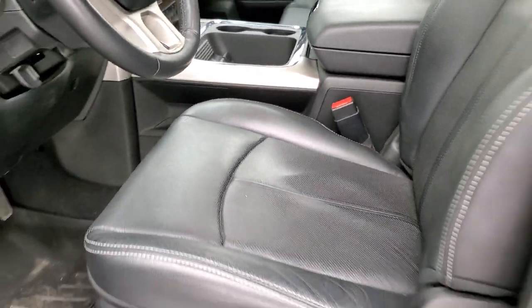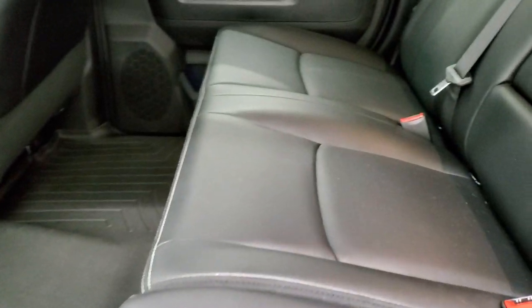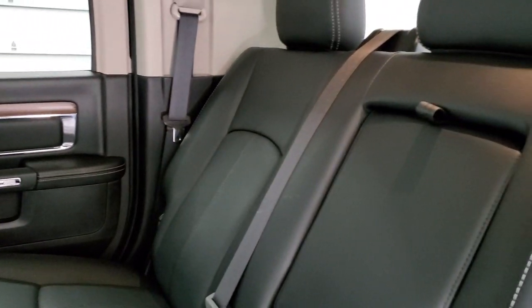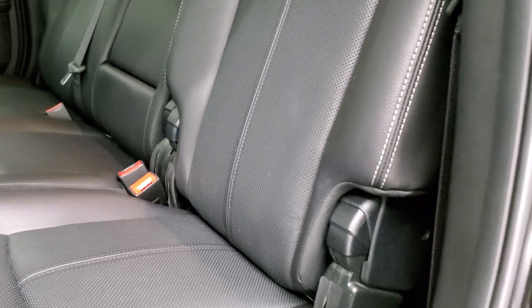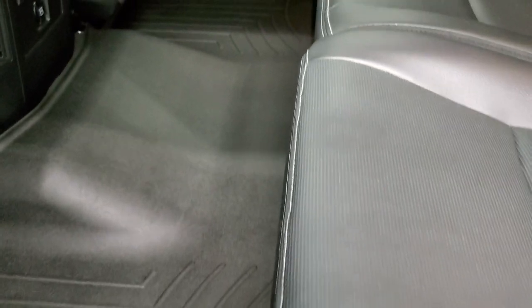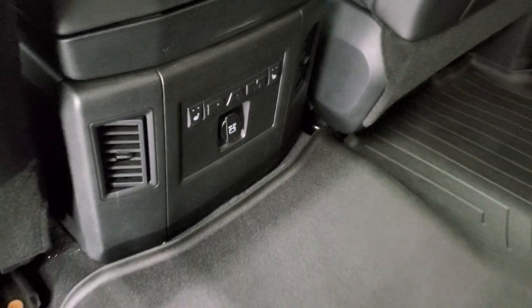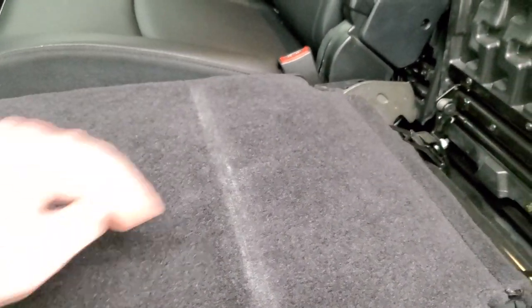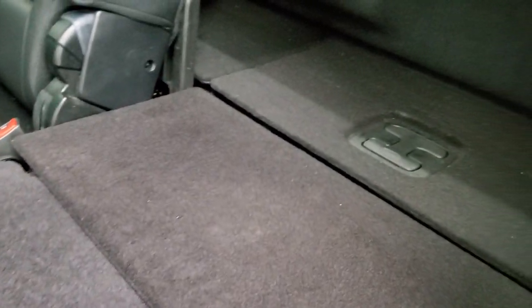The back seats are just as clean as the front — no rips or tears back here. The back seats actually recline a little bit. You get the LATCH child safety system for car seats, WeatherTech floor mats back here as well, and heated seat buttons for the outboard sides. These seats fold down for extra storage and they go down pretty nice and flat all the way to the cab.